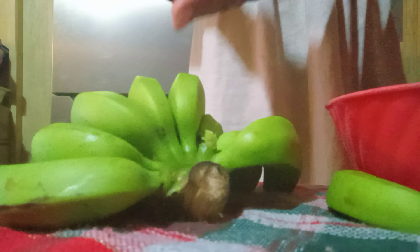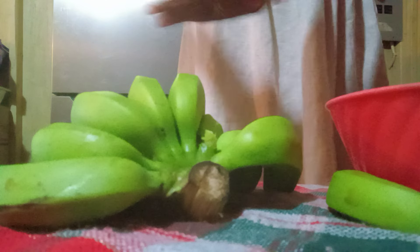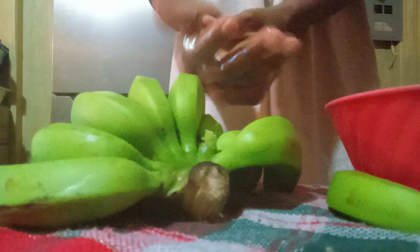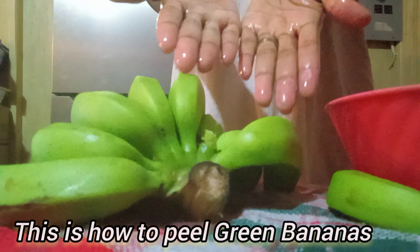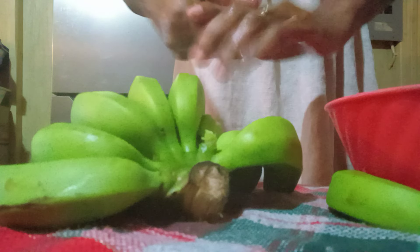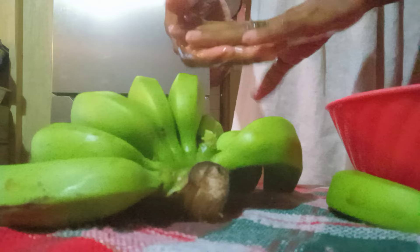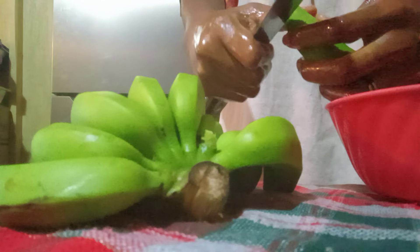For those of you who do not know how to peel the green banana — the green banana skin is more firm than the ripened banana, which is very soft and easy to peel. In this video I will be showing you how to peel the green banana. Be aware that the green banana has a lot of stain in it, so to prevent your fingers from staining, oil them with some cooking oil, or let water run over your hands and the banana at the sink.